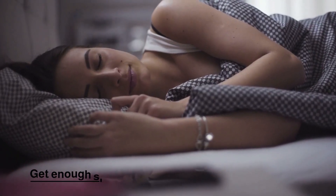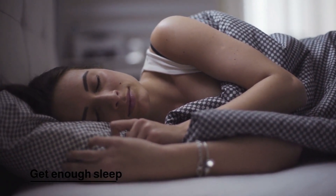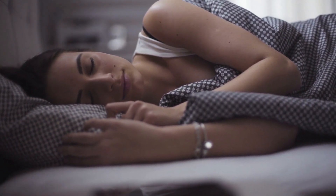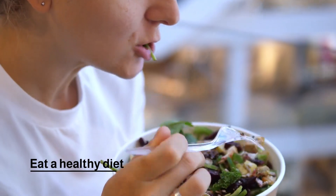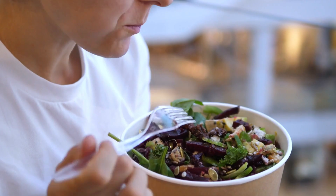Get enough sleep, as it is important for overall health and can help keep your skin looking youthful. Eat a healthy diet — eating a diet rich in fruits, vegetables, and healthy fats can help to nourish and strengthen your skin.